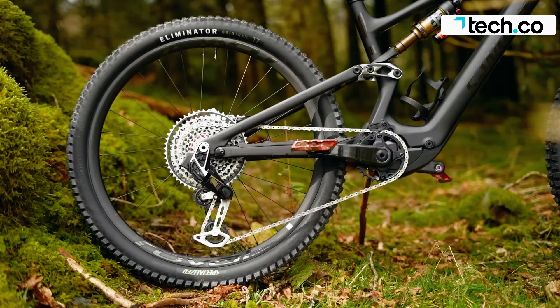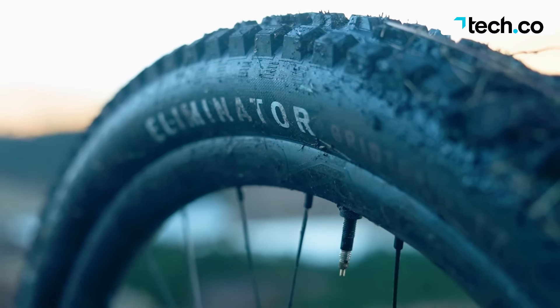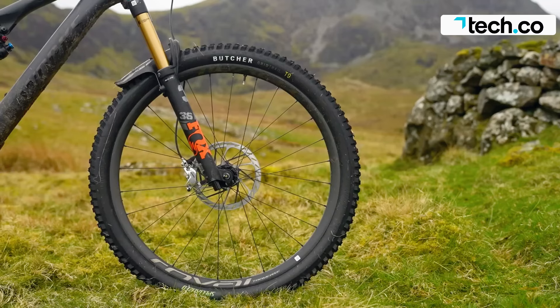Despite its high price, the S-Works Turbo Levo is a top-quality all-rounder with a wide range and a playful riding experience.